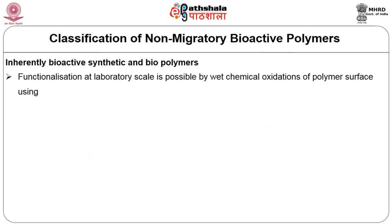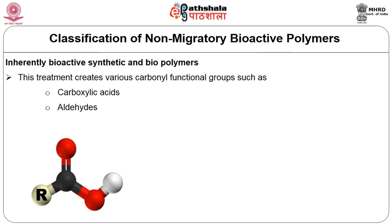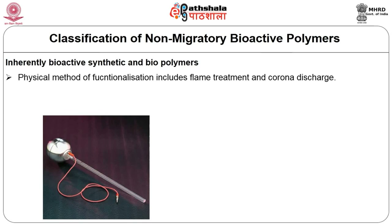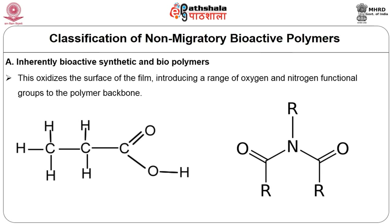Functionalization at laboratory scale is possible by several methods. One is wet chemical oxidation of the polymer surface using chromium dioxide, potassium hypochloride, or potassium permanganate, creating various carbon functional groups such as carboxylic acid, aldehydes, and ketones on the polymer surface. The physical methods of functionalization include flame treatment and corona discharge. Corona discharge involves applying a high voltage of around 10 to 40 kV at a high frequency of around 1 to 4 kilohertz between a discharge electrode and an earthed roller carrying the film.